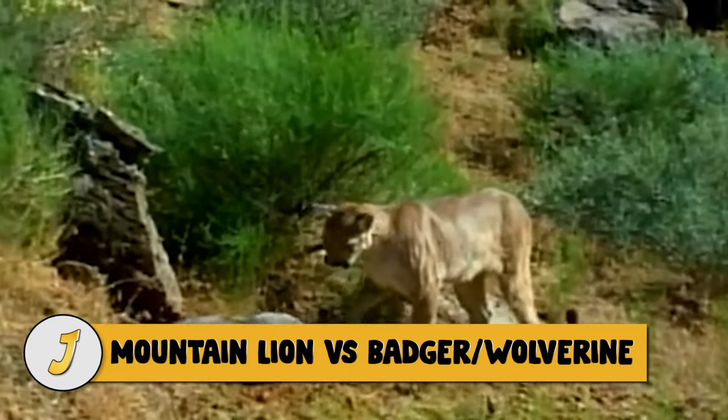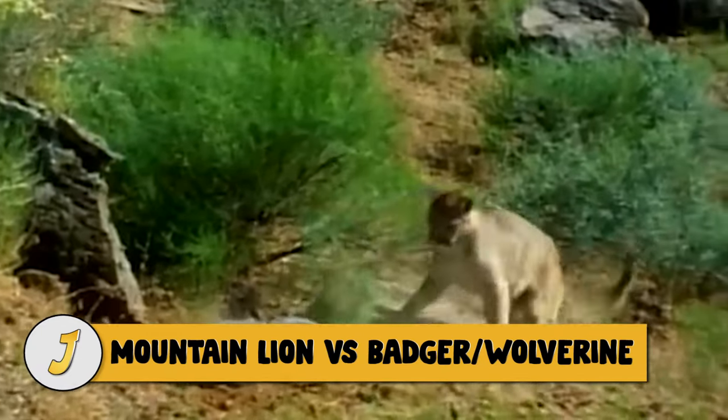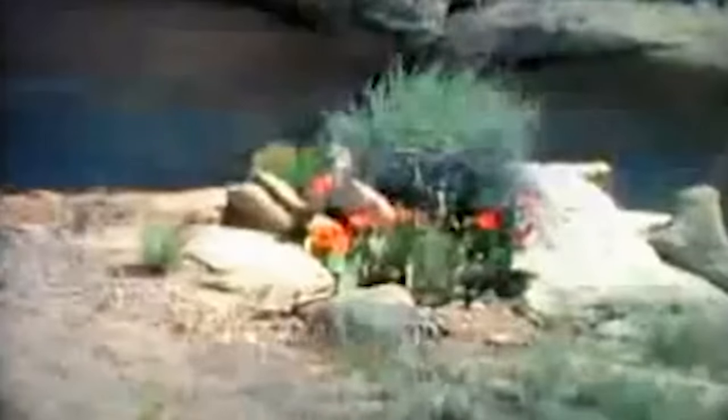Number 13: Mountain Lion vs. Badger and Wolverine. In this video, the cougar jumps a badger, and you can see that the badger is about the same size as a raccoon, but the cougar is having a much harder time subduing it. The cougar is bigger and stronger than the badger, and it doesn't mean it won't eventually kill it, but what's fascinating is how long it takes for the big cat to make the kill.